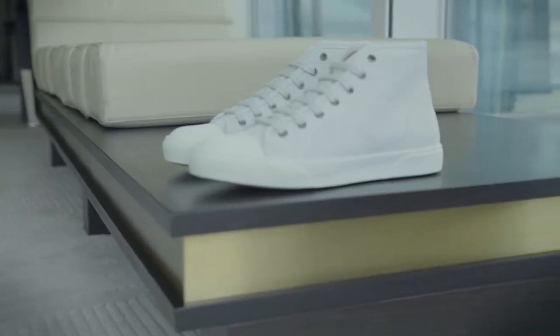Great white sneakers are an essential for any stylish man's wardrobe because they can be dressed up or down, making them perfect for a short trip away.